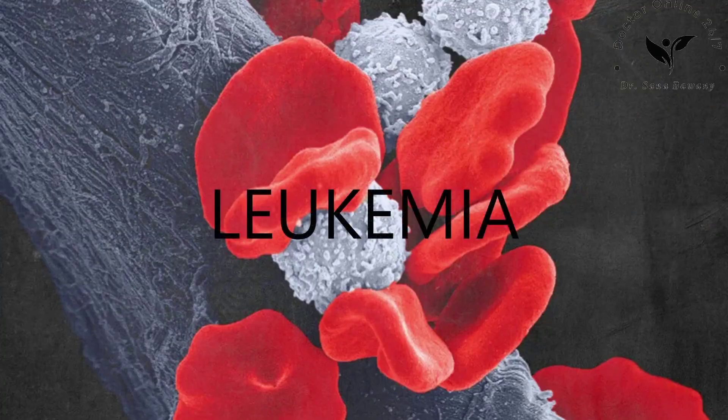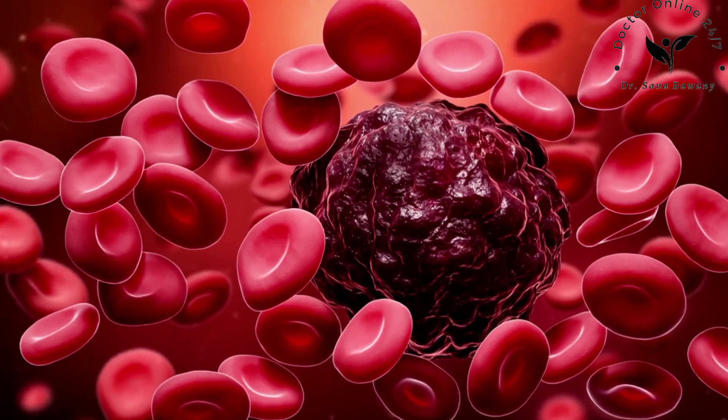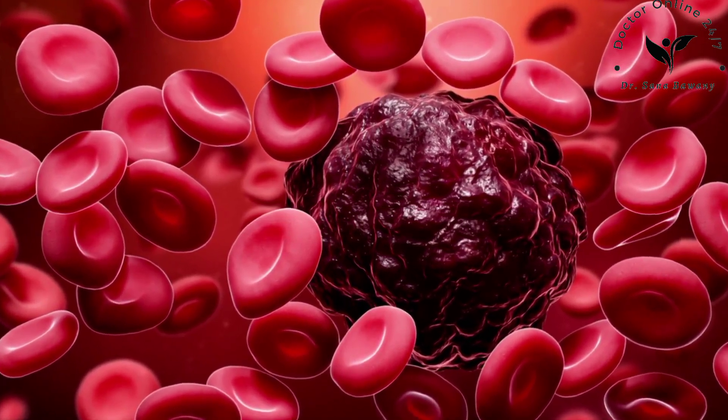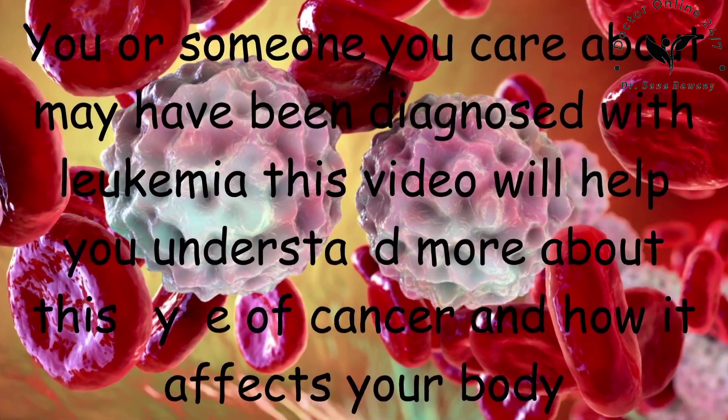Hello friends, today I'm going to tell you about leukemia. So let's get started. You or someone you care about may have been diagnosed with leukemia — this video will help you understand more about this type of cancer and how it affects your body.